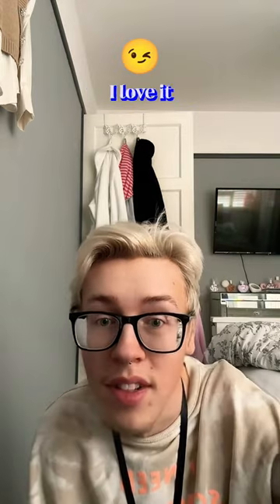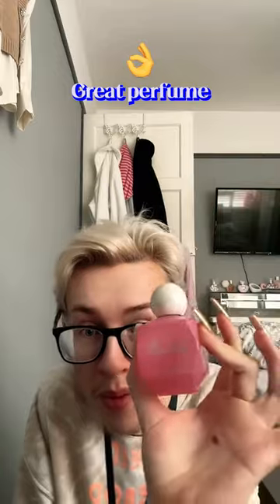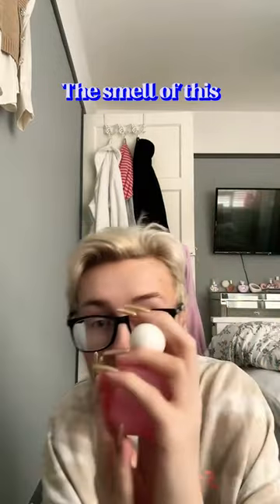It smells kind of unisex. That smells so good, I love it. Well done Sokey on making this great perfume. I love the smell of this.